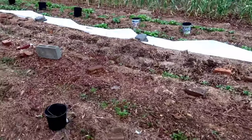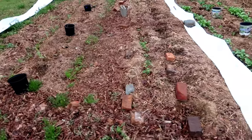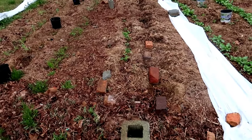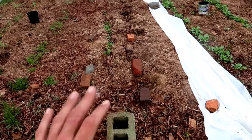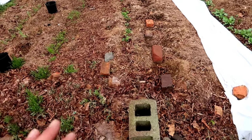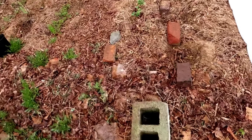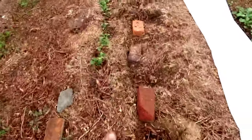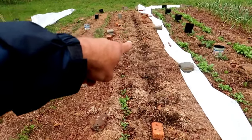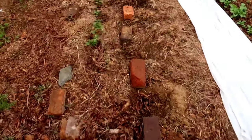I'm trying to use a lot of bricks to warm up the soil. On a sunny day the bricks will warm up and help keep the soil warm — though it's a rainy, nasty day today so it won't do much good right now. Here we had a whole row of green beans and every single one of them did not make it — didn't have one make it at all. So I replanted all the green beans.